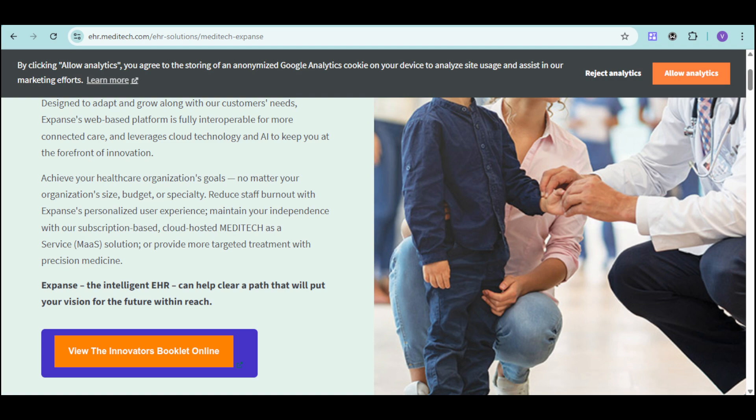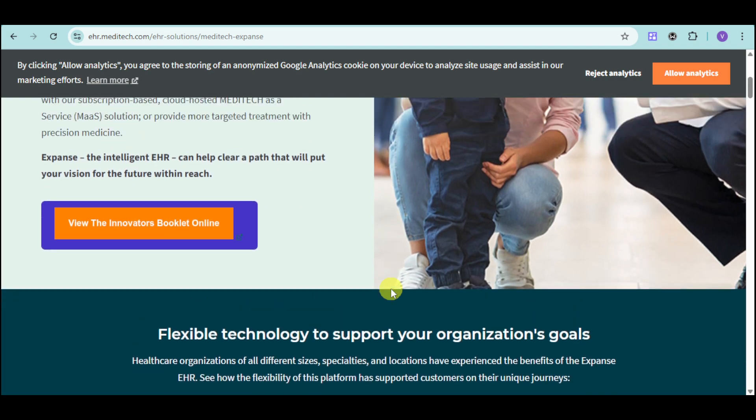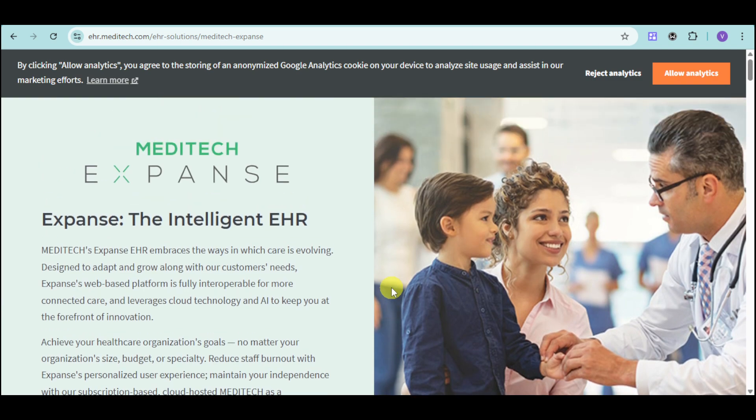In this video, we'll explore how Meditech Expanse can transform your organization. We'll showcase its key features, discuss its benefits for different care settings, and share real-world examples of organizations that have achieved remarkable results with Expanse.